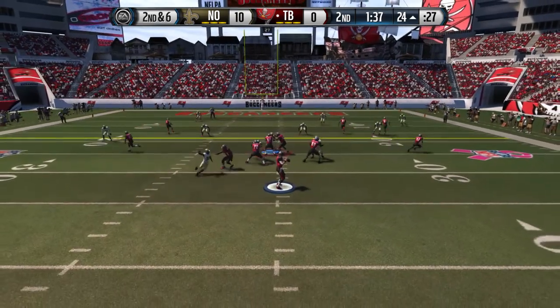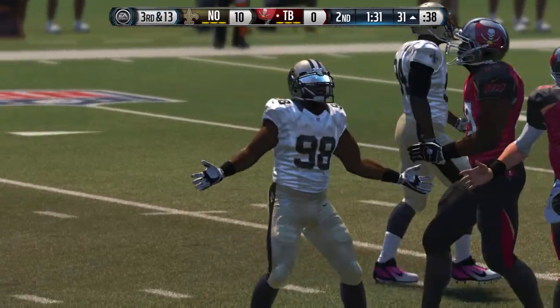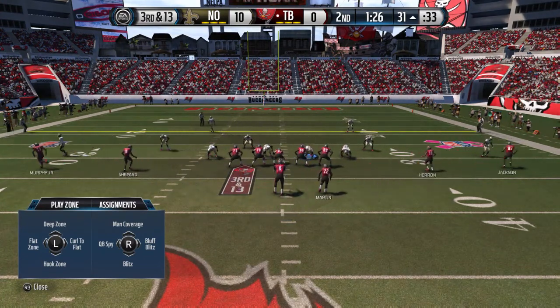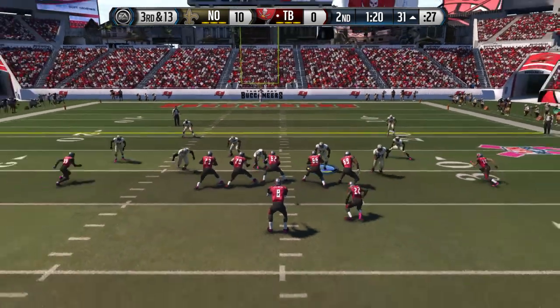Second down and six. He's taken down for the sack. Quarterbacks have got to know when it's inside of two minutes and the clock is moving — you want to get the football down the field and out of bounds. Holding on to the football too long gets you the sack, and that just kills the time management.